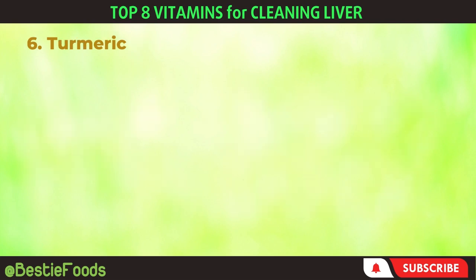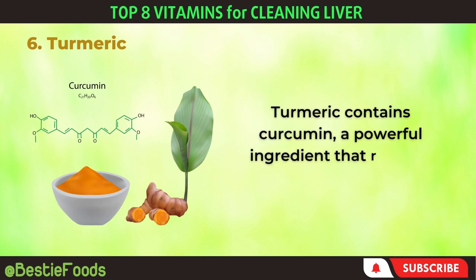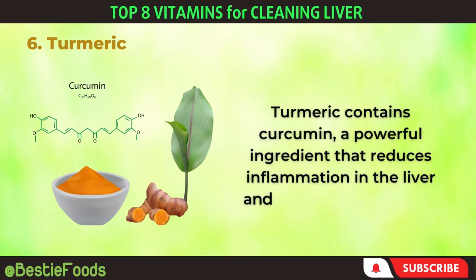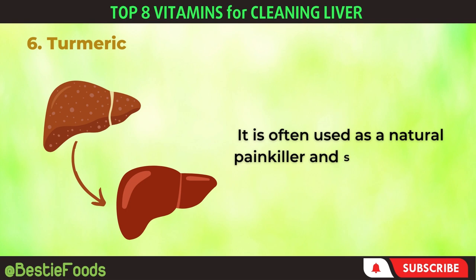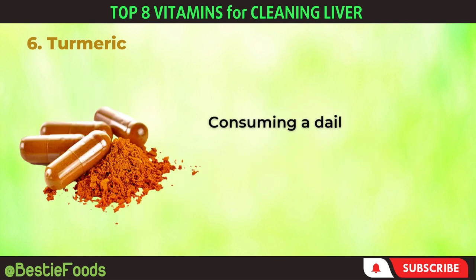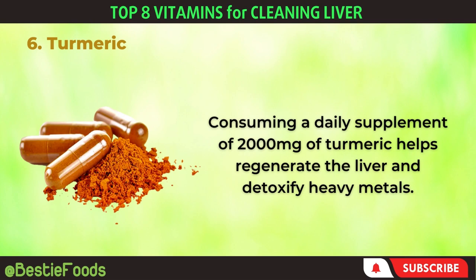6. Turmeric. Turmeric contains curcumin, a powerful ingredient that reduces inflammation in the liver and the body as a whole. It is often used as a natural painkiller and supports liver detoxification. Consuming a daily supplement of 2,000 mg of turmeric helps regenerate the liver and detoxify heavy metals.